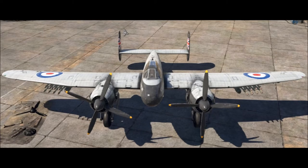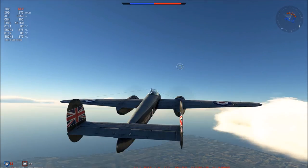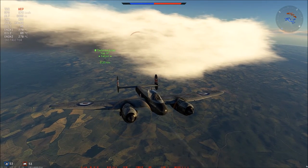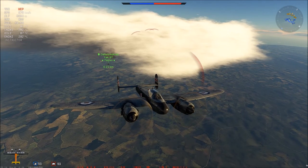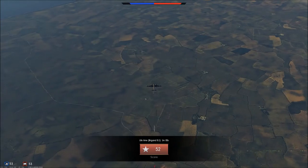Durability is where this plane really shines, and I can attest to that. I made a Yak-9 run out of ammo shooting at my fuselage, with at least 5 direct hits from the 37mm. This was due to the large, empty fuselage and the maneuverability of the Brigand. Tail control still intact, I made it back to base and repaired.